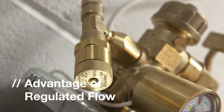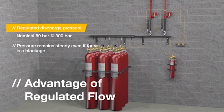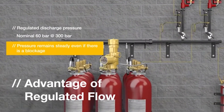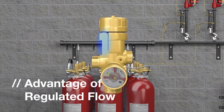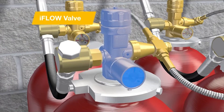The iFlow valve produces a regulated discharge pressure. It closes automatically if back pressure from the pipe system exceeds a nominal 60 bar, and can keep pressure steady even if there is a blockage. The iFlow valve has a release disk, a pressure gauge fitted with a safety plug, and internal stainless steel pieces, offering maximum reliability. The iFlow valve is designed to make sure pressure remains steady.